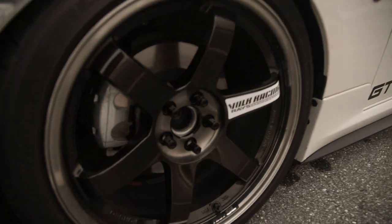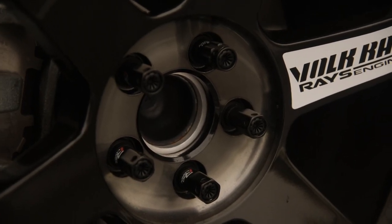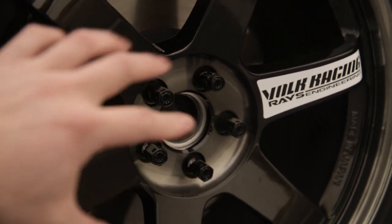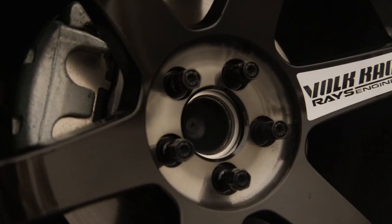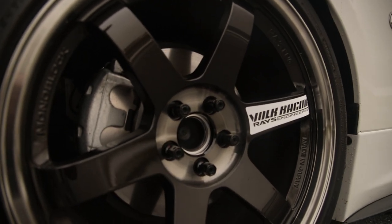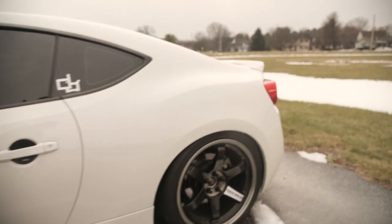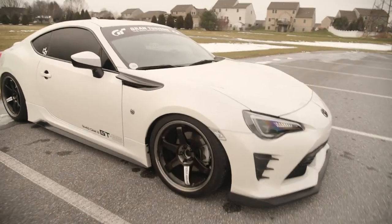I love these wheels. Right here we've got some Project Kics Iconix R40 lug nuts — these have a center piece that threads in and keeps a nice closed-end design. It's super clean and won't scratch up your wheel when you loosen or tighten them, so definitely very welcomed.